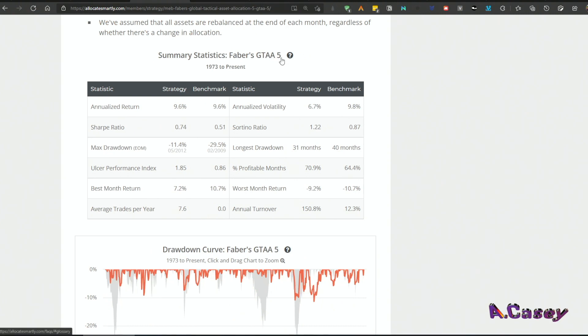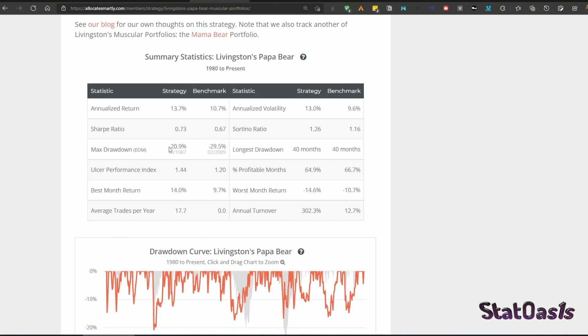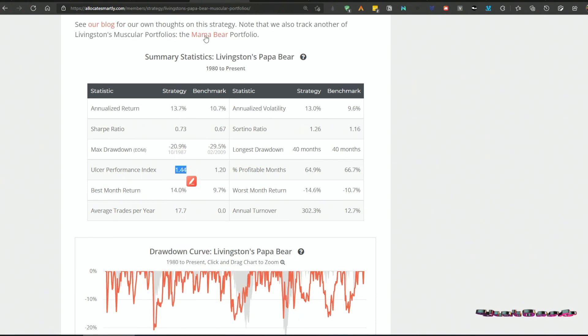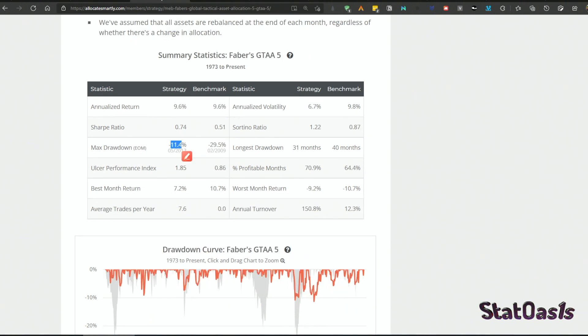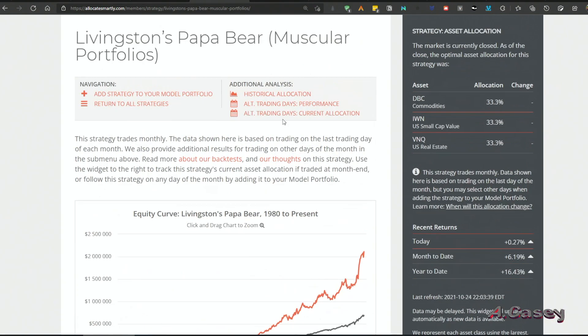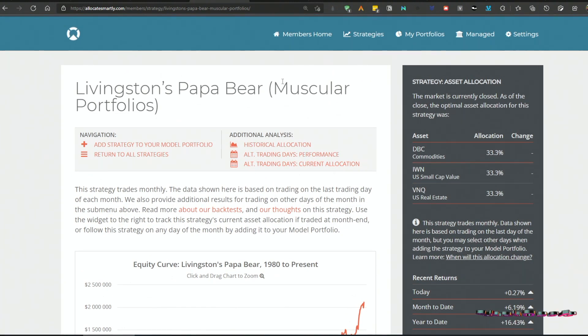Papa Bear is based on Meb Faber's GTAA5 — Global Tactical Asset Allocation using five asset classes — and it enhances that, though the price is a higher maximum drawdown. The Ulcer Performance Index, which takes drawdown into the equation, is 1.44 for Papa Bear versus 1.85 for GTAA5, because GTAA5's drawdown is less at 11.4% compared to Papa Bear's 21%. The time spent underwater is also less: GTAA5 is 31 months underwater versus Papa Bear's 40 months.